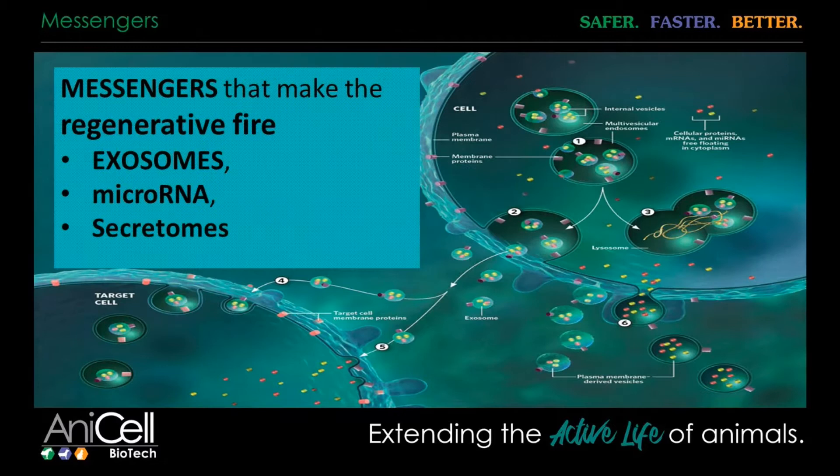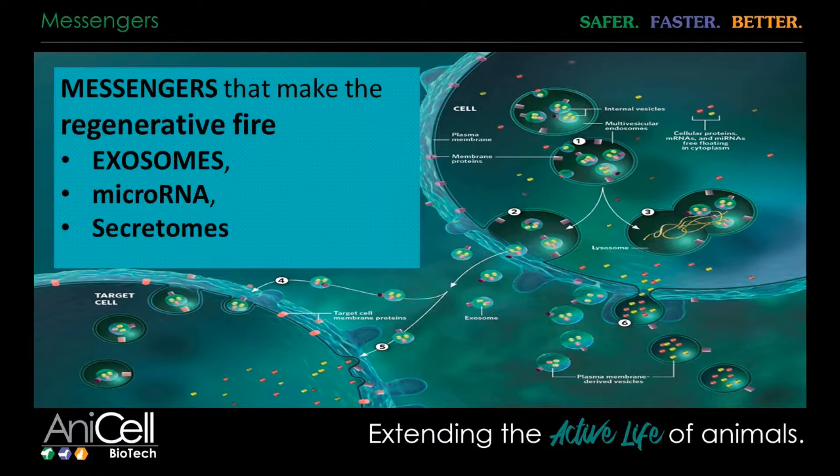This is the stem cell up here — these are the big secretomes releasing these little exosomes which contain the micro RNA. They migrate to the target cell, are incorporated into that target cell, and then the micro RNA is released so that it can repair the internal structure of that damaged cell so it can return to normal cellular physiology and continue its job. This is really the basis of how stem cells work — true of all stem cells, not just amniotic stem cells.